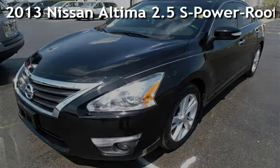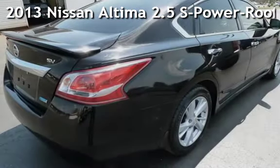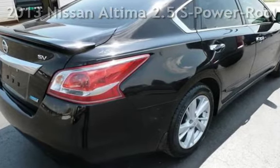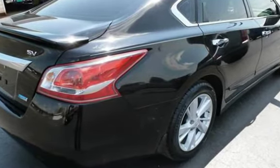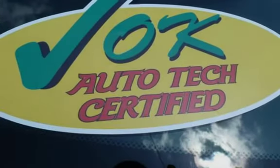Presenting a pre-owned 2013 Nissan Altima 2.5 S. This four-door sedan has a four-cylinder, 2.5-liter i4 engine, with front-wheel drive and an automatic transmission.